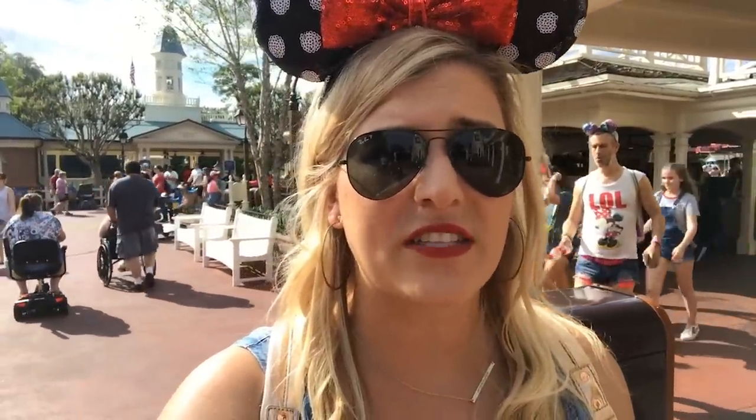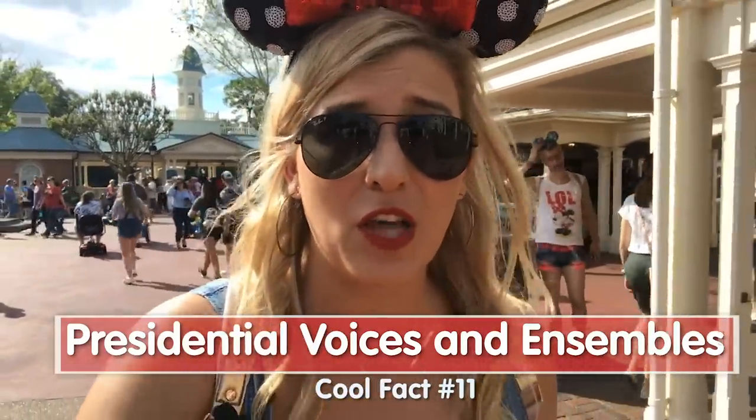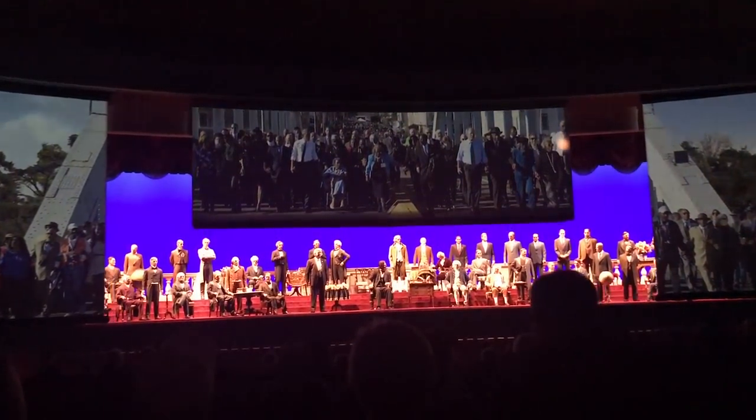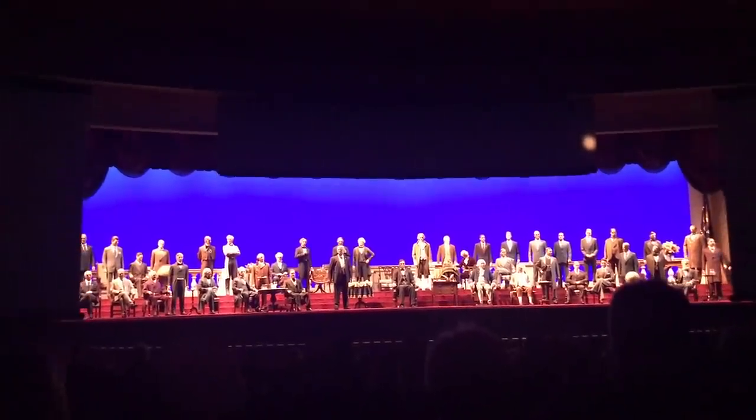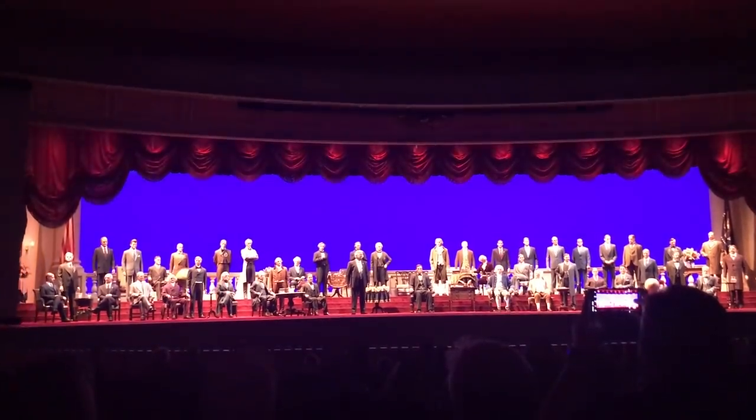Historical thing number 11: another cool thing about the Hall of Presidents is that many of the modern-era presidents actually wear their own clothes — things that families or the presidents themselves have donated to Disney to be displayed on their animatronic. Additionally, a lot of the presidents voice themselves, starting with Clinton. Clinton was the first president to record his own voice for his animatronic, and every president since has done so as well.